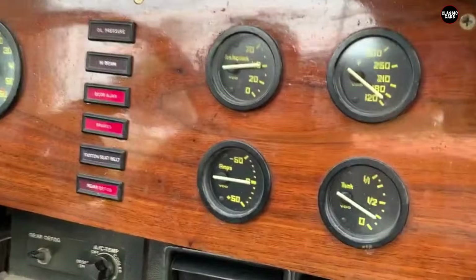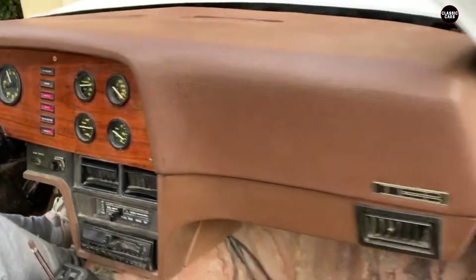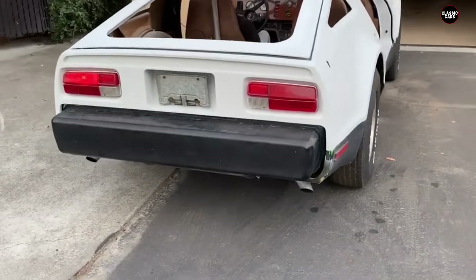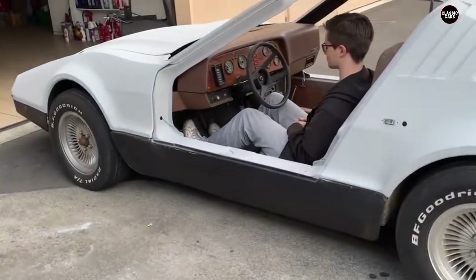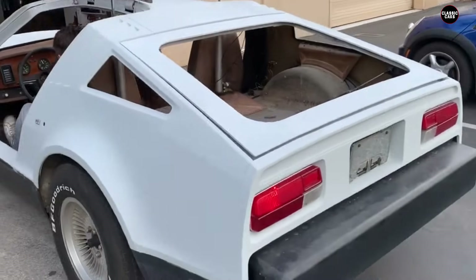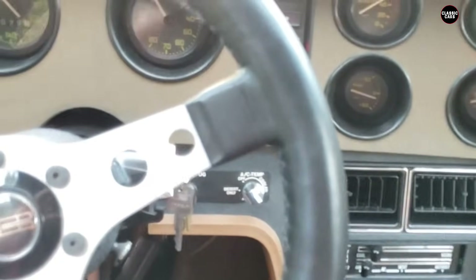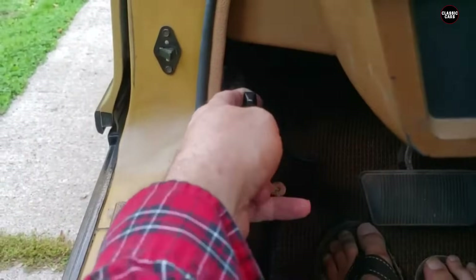Under the hood, the 1975 Bricklin SV1 was initially powered by a 360 cubic inch, 5.9-liter AMC V8 engine, later replaced by a Ford-sourced 351 cubic inch, 5.8-liter V8. These engines provided decent power, but the car's overall performance was hampered by its heavy weight and subpar engineering, with mediocre acceleration and handling. The build quality was a significant issue — the production process was rushed and plagued by financial difficulties. The acrylic resin and fiberglass body panels were prone to cracking and fading, while the gullwing doors, though innovative, were heavy, difficult to operate, and powered by a pneumatic system that frequently failed.